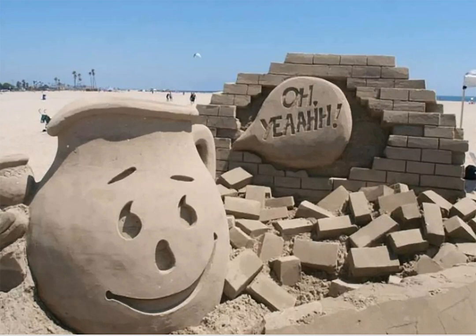Start a new summertime tradition by coming to the Great Sand Sculpture Contest, held each year in mid-August since 1938 along the Belmont Shore. Watch as professional sand artists transform the beach in front of you into works of art during this annual event that feels like a family party on the beach.